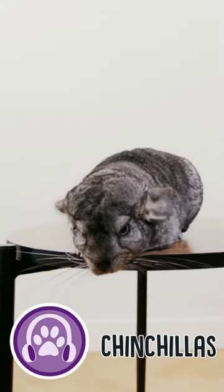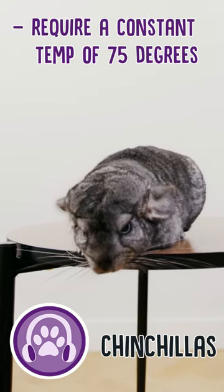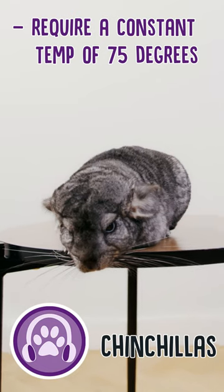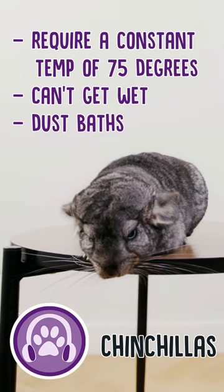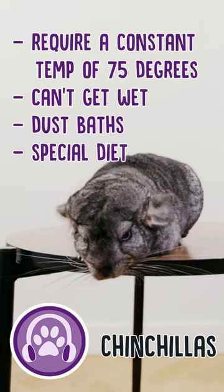High maintenance pets. Number one: chinchillas. Chinchillas require a constant temperature of 75 degrees. They also can't get wet — that damages their fur — but they do need several dust baths each week, and they require a very special diet.